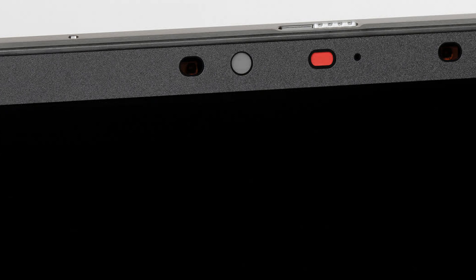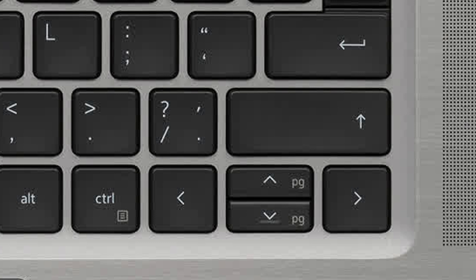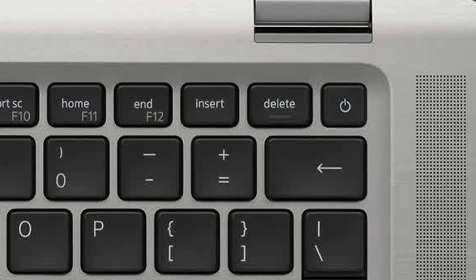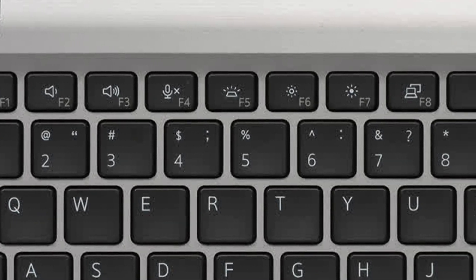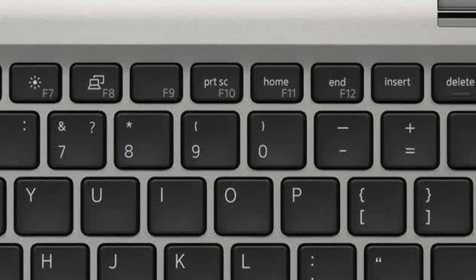The top edge of the lid houses a 4-microphone array for maximum audio quality during conversations. The keyboard without a digital block is typical here; there are no complaints about the main keys, but the arrow keys are combined and very inconvenient. The power button is not separated from the general block of keys and can be pressed accidentally. The upper row of keys is narrowed, and the function buttons have two functions, with the second implemented in combination with the function key.